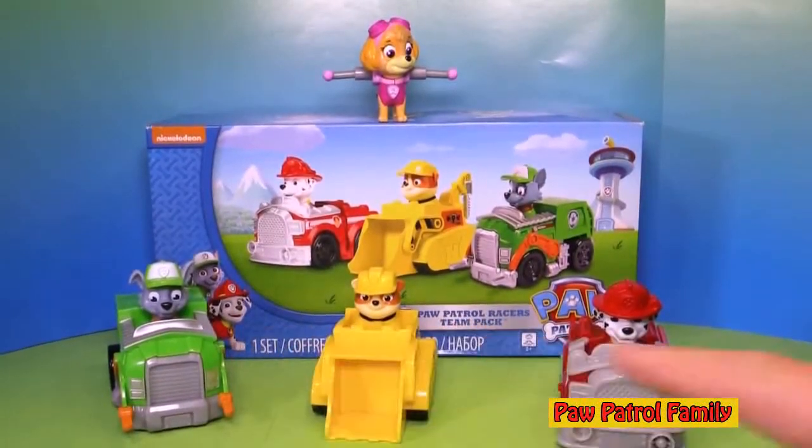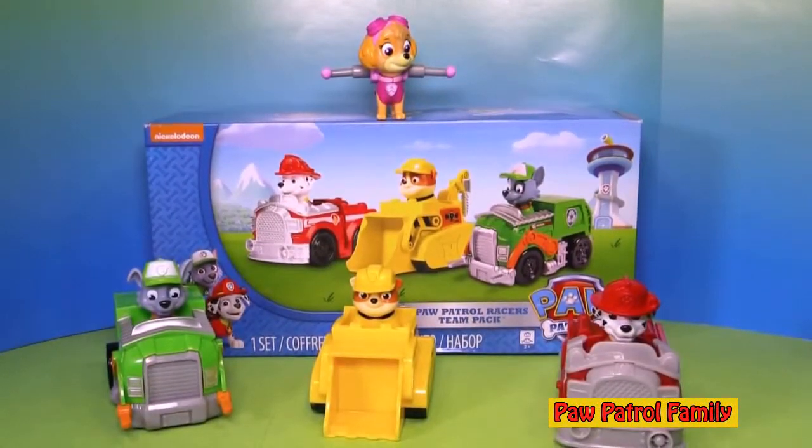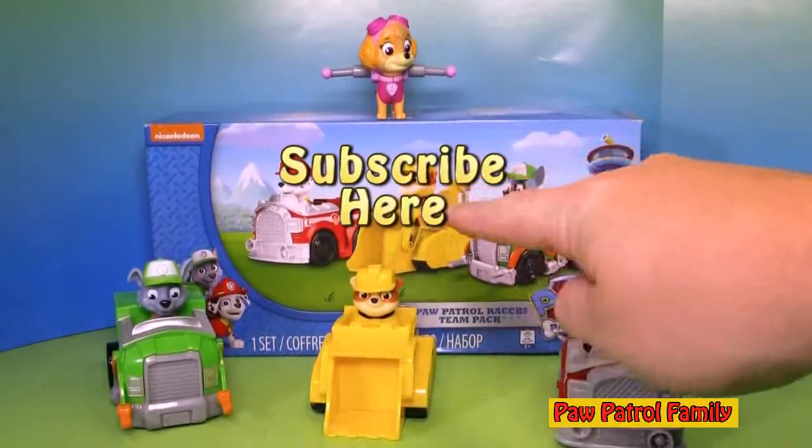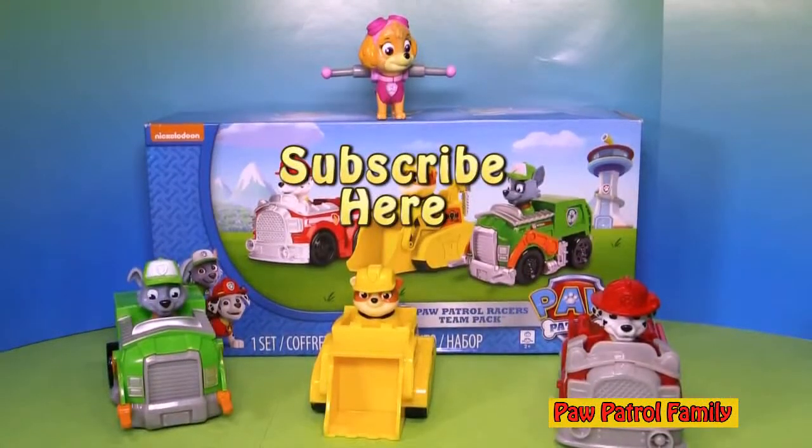So there you have it — the Marshall, Rubble, and Rocky Racers. These come all together in one box. Now, who's your favorite member of Paw Patrol? Let me ask a different question: if you only had one member of Paw Patrol that you needed to do a job, who would you choose — not your overall favorite, but the one you think always does the best job? Subscribe to the Engineering Family so you can see lots of fun videos like this one — I'd hate for you to miss one of our really fun Paw Patrol videos.